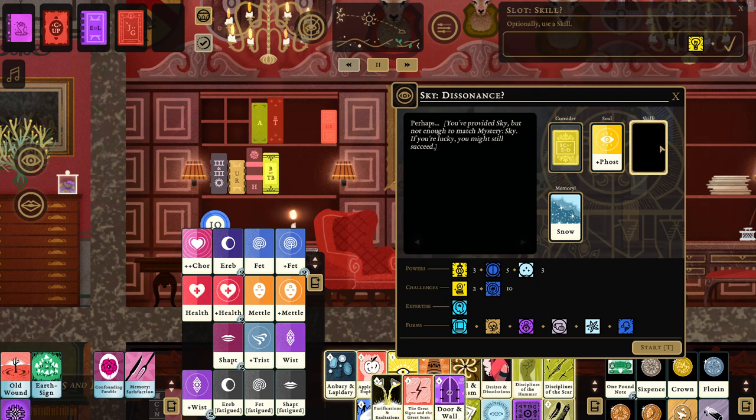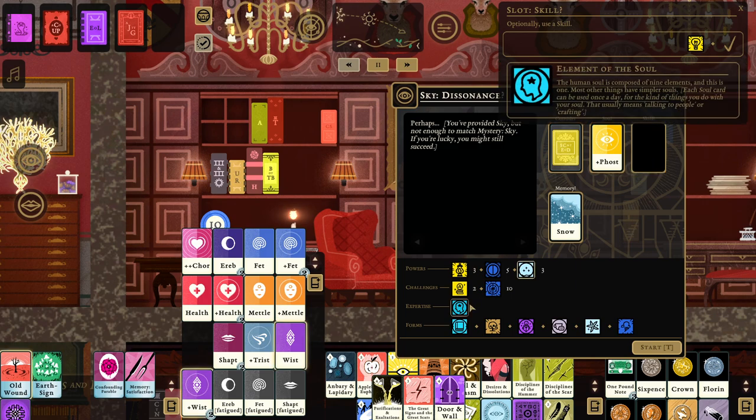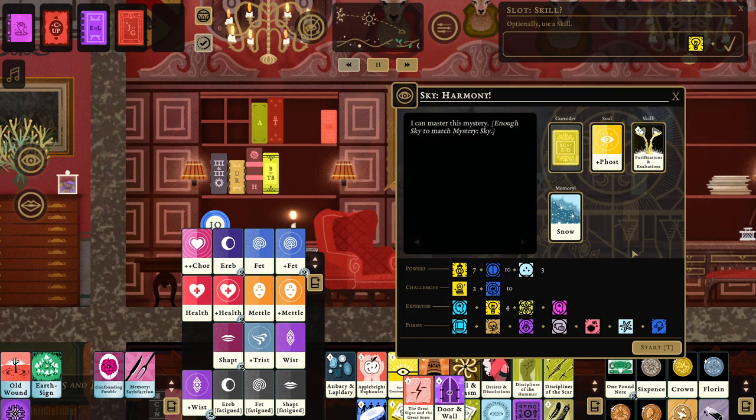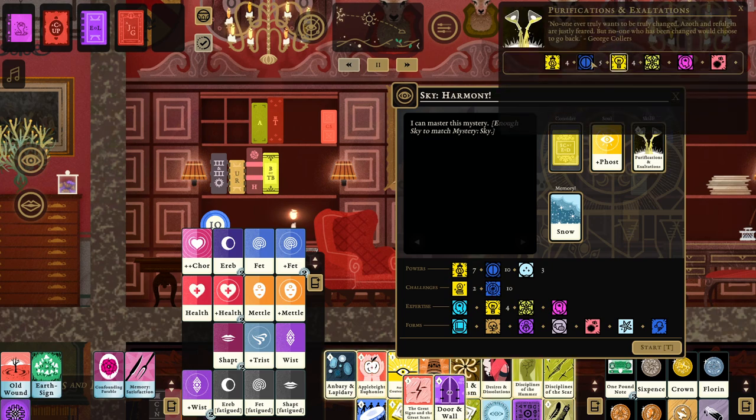You can also use a skill. Skills are actually one of the most powerful points to push a mystery check through. If it has enough potency — as you see here, harmony — we have beaten the challenge. If I start the process now, I'd be spending two minutes of in-game time reading the book and then receiving a memory and a lesson.